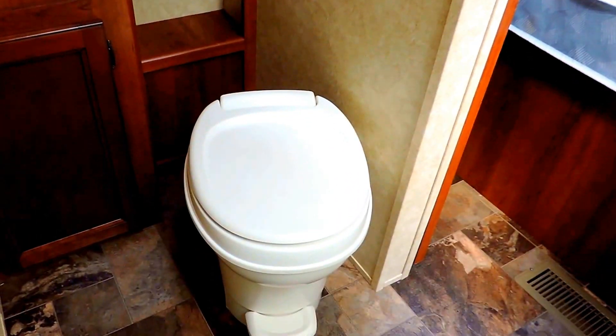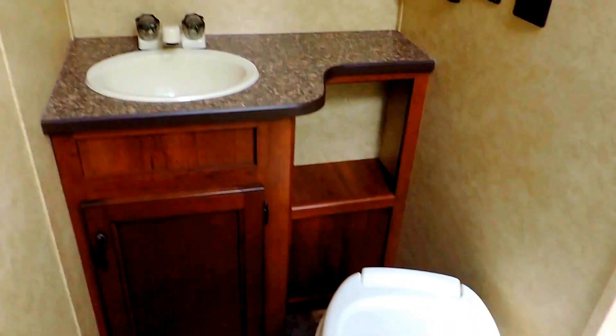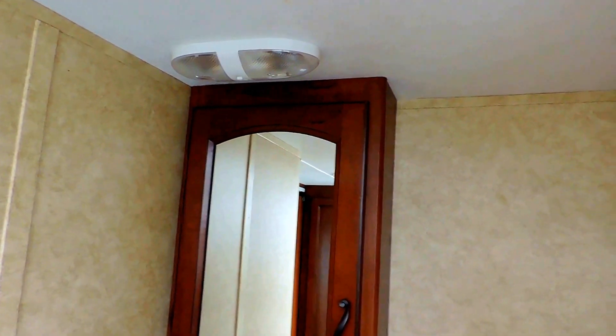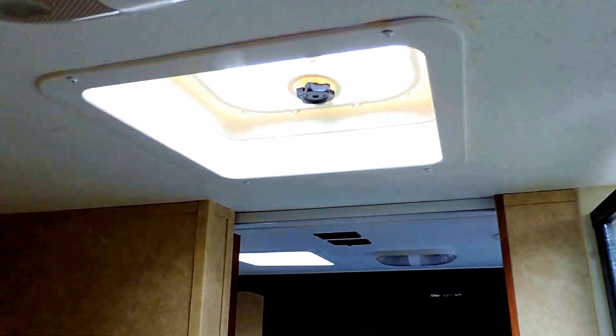Right through this way is the bathroom. It's got a porcelain foot flush stool here in the corner, right next to your sink. A little extra counter space there to the right. And you've got a medicine cabinet and mirror right there. Power vent in the middle of the ceiling. Corner glass shower right across from all that, with a skylight in the ceiling. And another little linen closet with a couple shelves built right in, above and below.